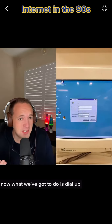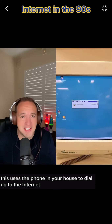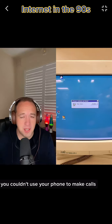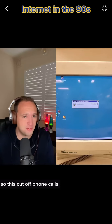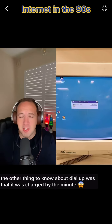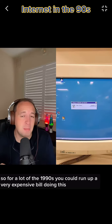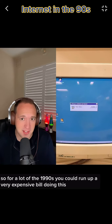Now what we've got to do is dial up. This uses the phone in your house to dial up to the internet. You couldn't use your phone to make calls — it cut off phone calls for everyone when you did this. The other thing to know about dial-up was that it was charged by the minute, so for a lot of the 1990s you could run up a very expensive bill doing this.